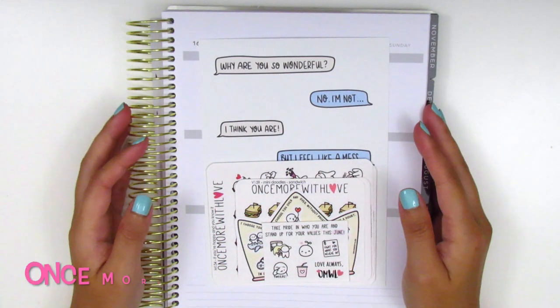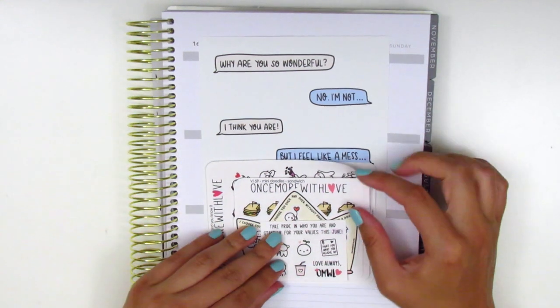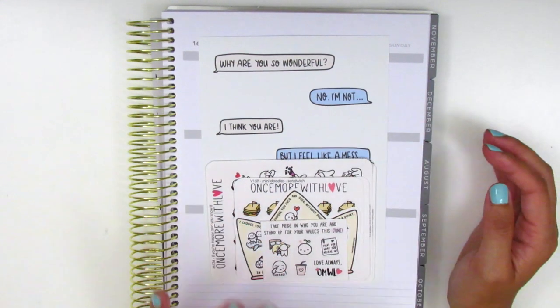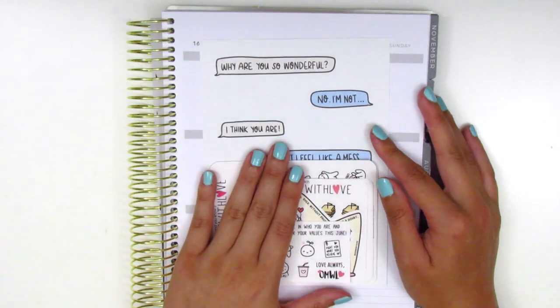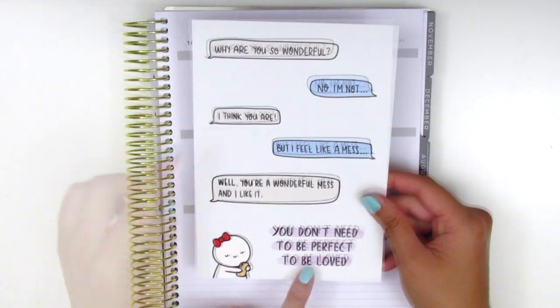The next shop that I've got here is Once More With Love and it's been a while since I've purchased from her. I realized I ran out of a few of my favorite sheets so I definitely had to do a restock. The first thing that came with my order is a journaling card with a little text conversation.